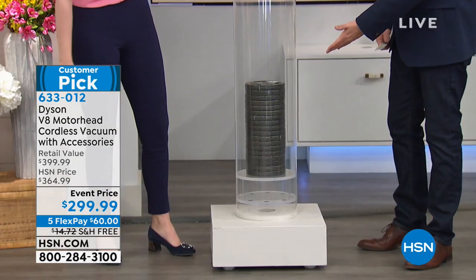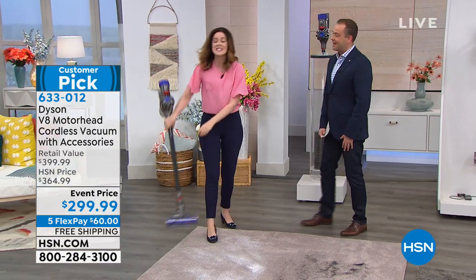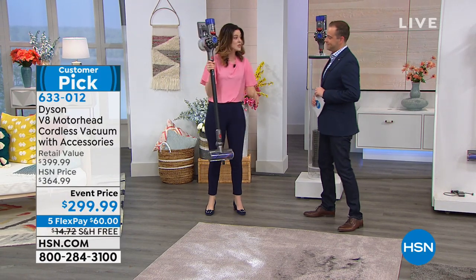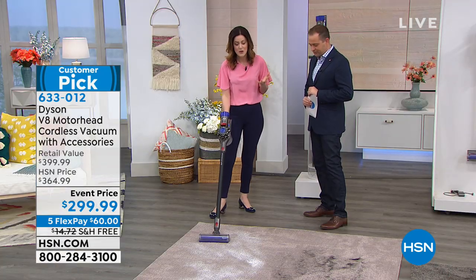That never gets old — it's unbelievable, it's brilliant. With Dyson, this is 5.75 pounds in the stick version. So it's lightweight, it's cordless, and it's got all the powerful suction that you've come to know from Dyson.